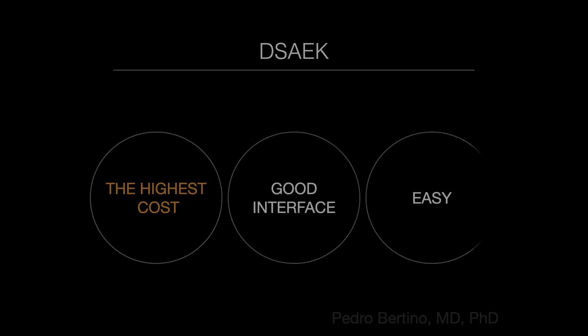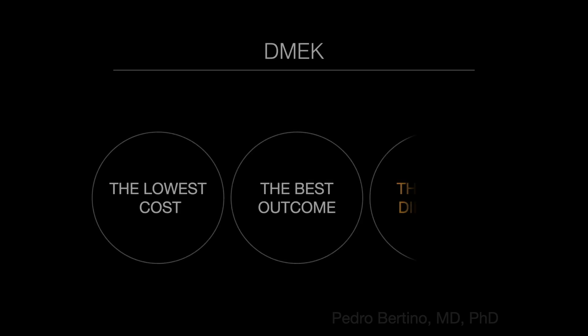Automated DSAEK has a high cost due to microkeratomes. DMEK is the first choice, but can be really challenging in some cases.